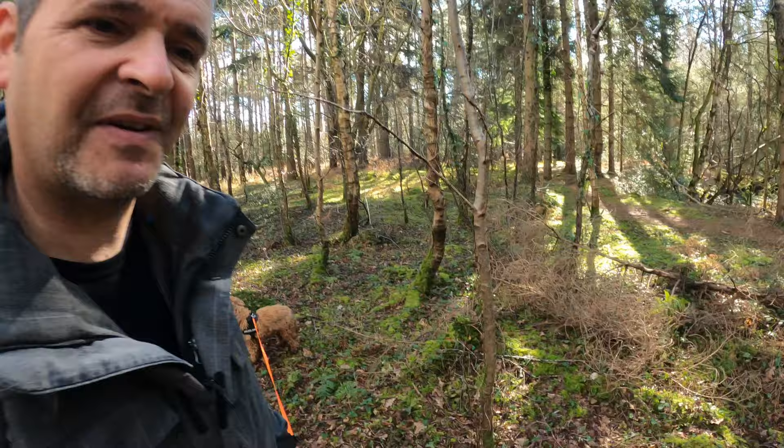Hey YouTube, welcome back to my channel. My name's Steve and that's Howie. We're out just on the edge of the South Downs National Park — it's probably more local woodland in a place called the Forest of Bear.